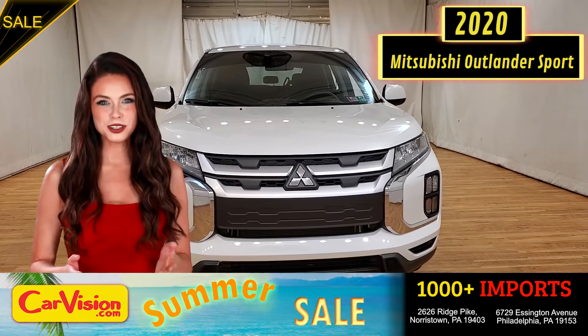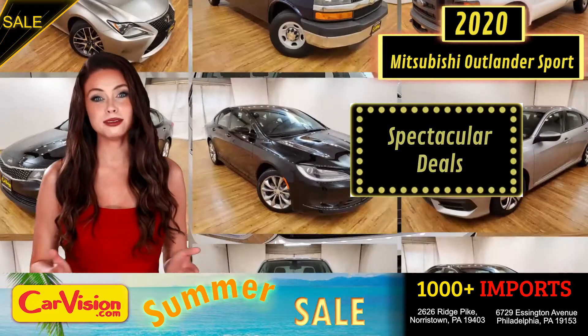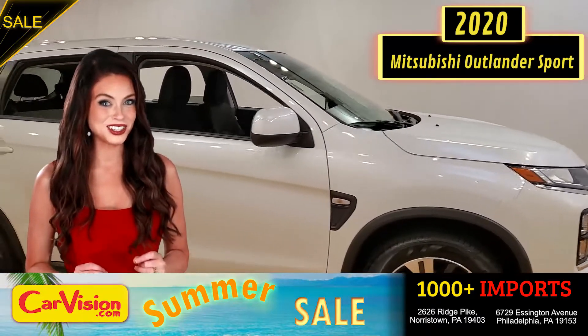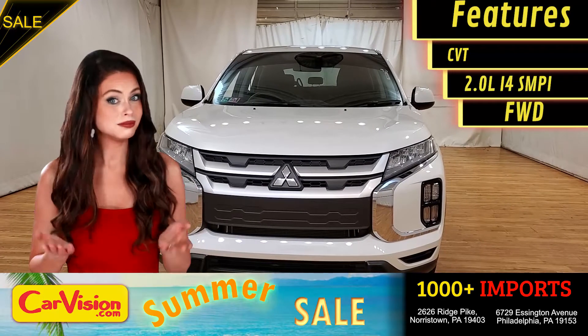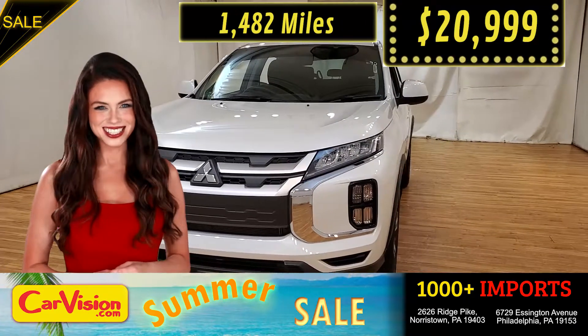Hey guys, this is Megan here with CarVision.com, where you'll find spectacular everyday deals on a thousand plus imports on pre-owned and new Mitsubishi vehicles. Today I'm going to show you a great addition to the CarVision family. This awesome ride comes with incredible features, and the best part, with the right miles and an unbeatable price. What a deal.